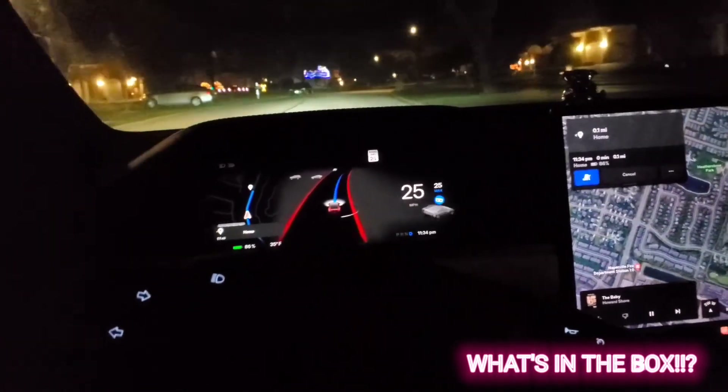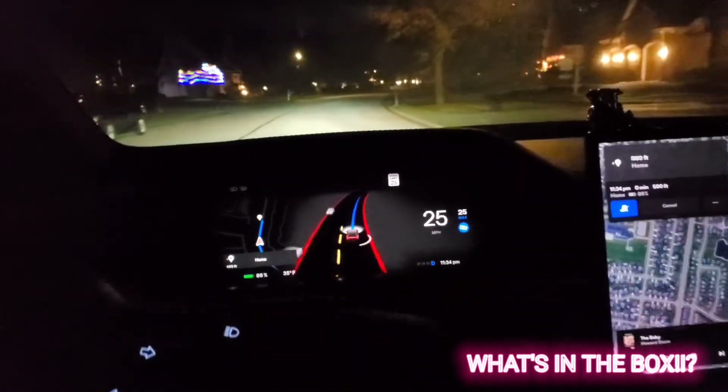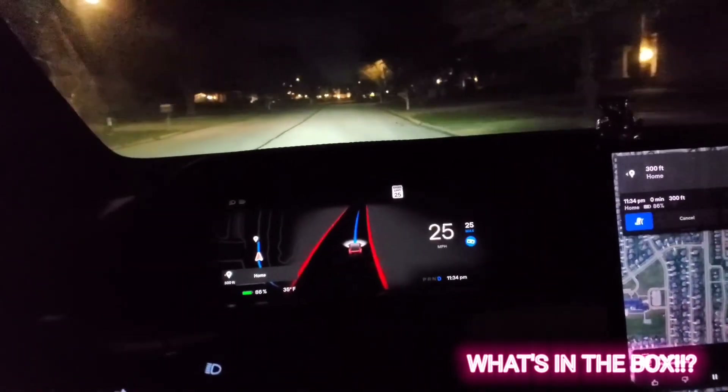In 500 feet, your destination will be on the left. Thank you Elon. Thank you Tesla. This FSD is just superb.